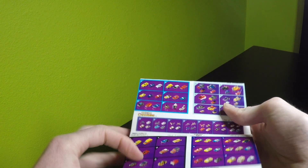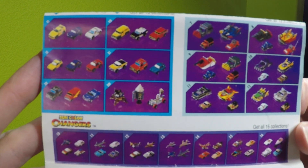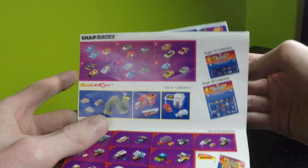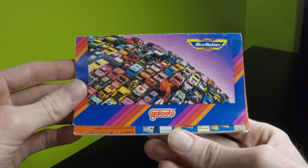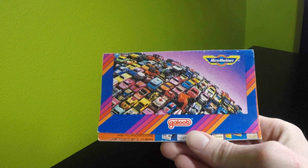They show all the different cars that were available as well as various play sets that were available for 1990. It's a very good reference for someone that's looking for classic Micromachines today.